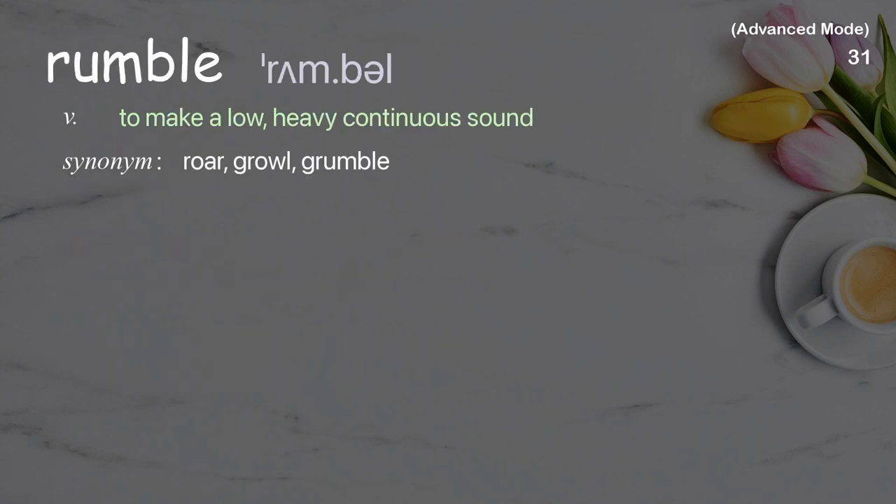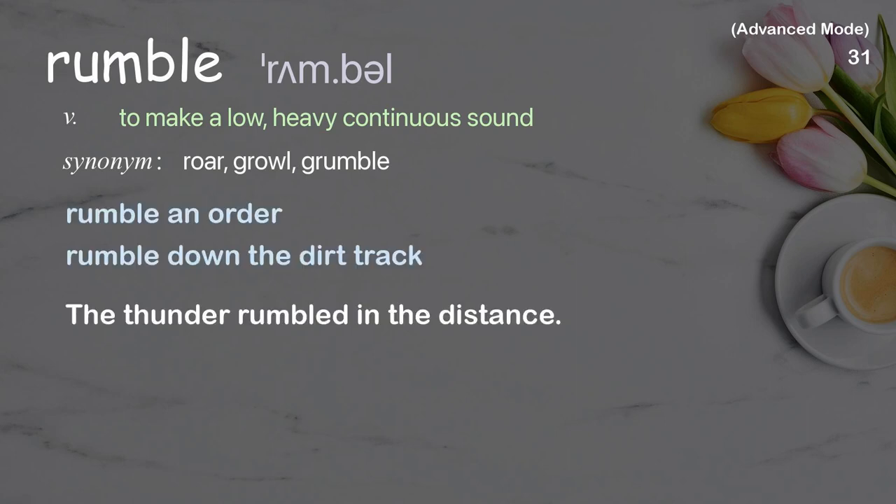Rumble: to make a low, heavy, continuous sound. Examples: rumble in order, rumble down the dirt track. The thunder rumbled in the distance.